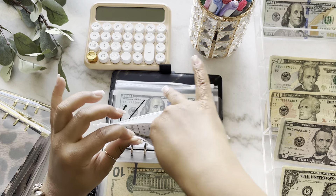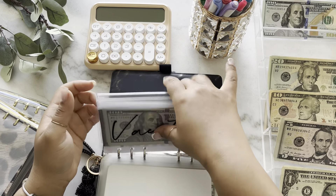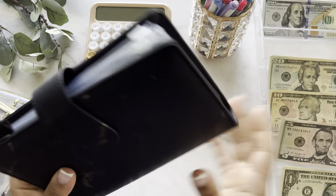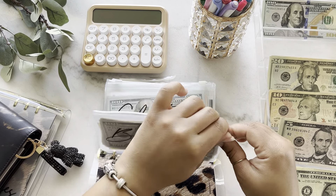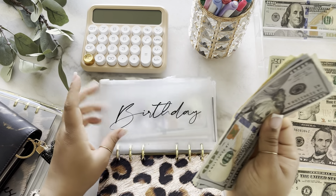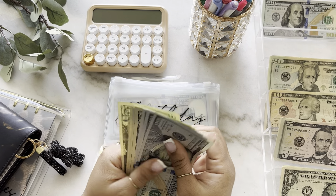So $225 in the IRA. Vacation and new home is going to get a skip this week. Moving over to my short-term binder. For birthday, it's going to get $10 this week.